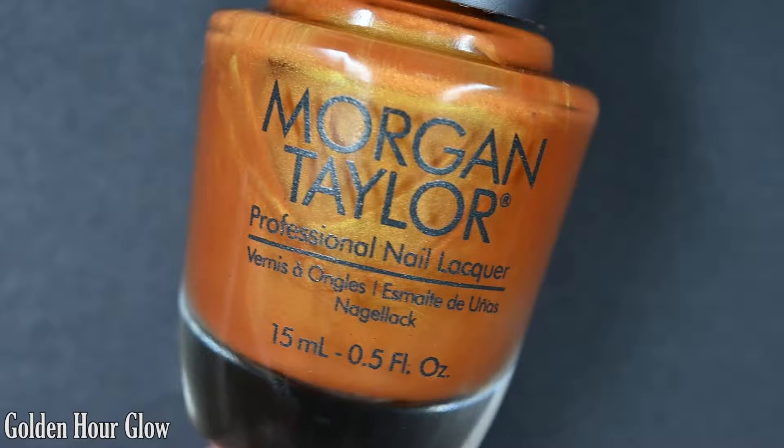Anyway, these are available right now. This is my first collection for fall 2023, and it is easily my favorite season for nail polish, so I'm getting very excited. We have six polishes in this collection, and let's go ahead and get started.